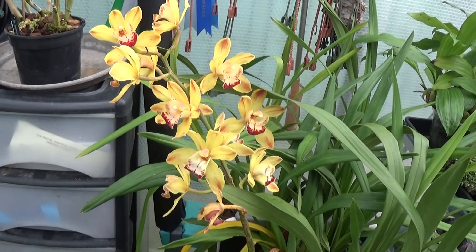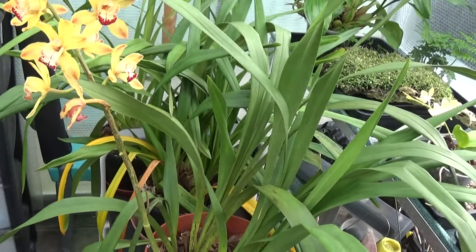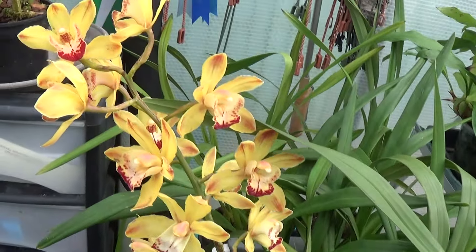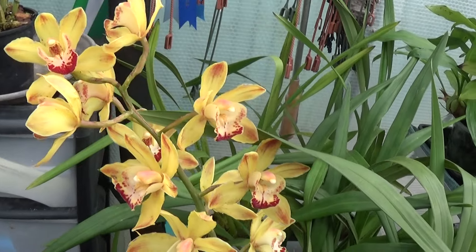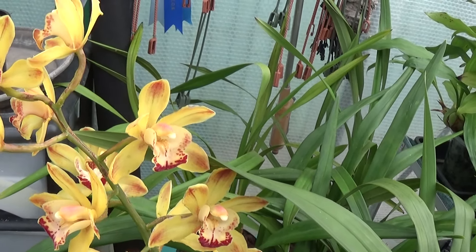Well, good afternoon and welcome once again to Ed's Orchids. Now I'm in Sheila's greenhouse and this is the Cymbidium — the only one that's flowering — and it's the one I've given her. I've got two like this but I've given her the one in flower. We'll have a look around the greenhouse and we'll see what's going on.